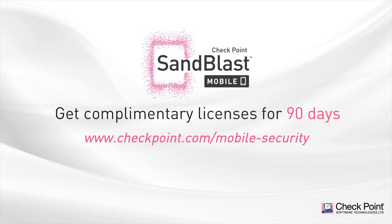Sign up now and get complimentary licenses for 90 days.